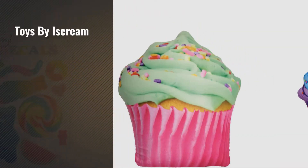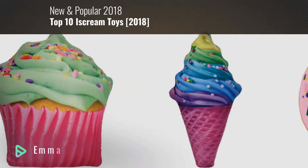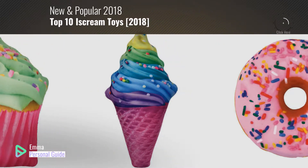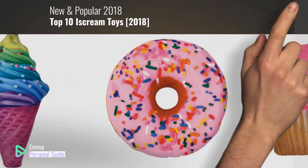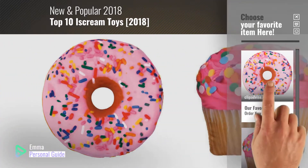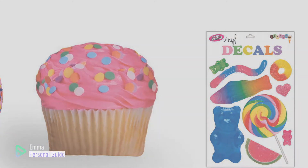If you're looking for toys by iscream, this video is for you. My name is Emma, your personal guide, welcome to our channel. At any time you can click this circle in the corner and get more info and real time deals on your favorite products. Ready? Let's start.